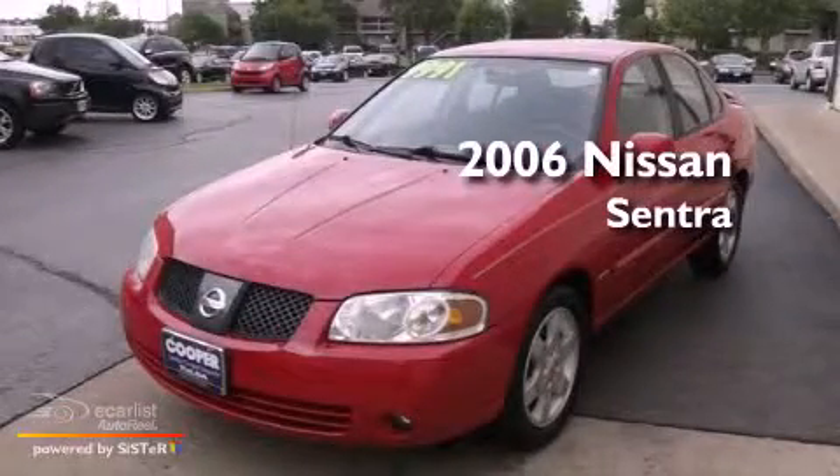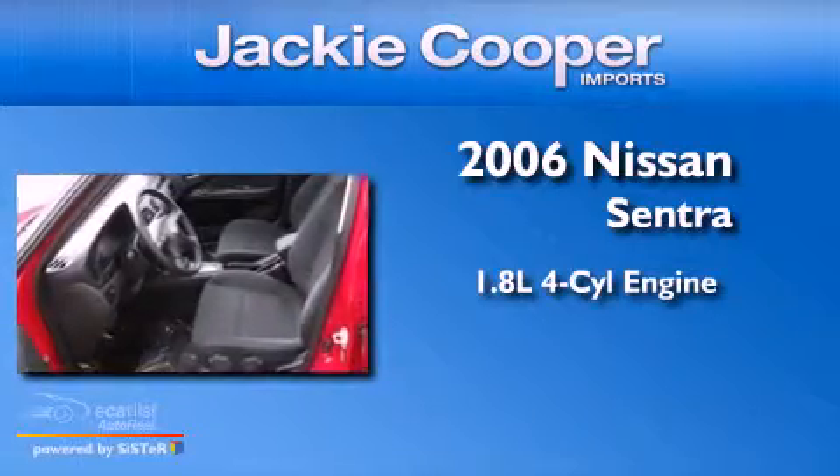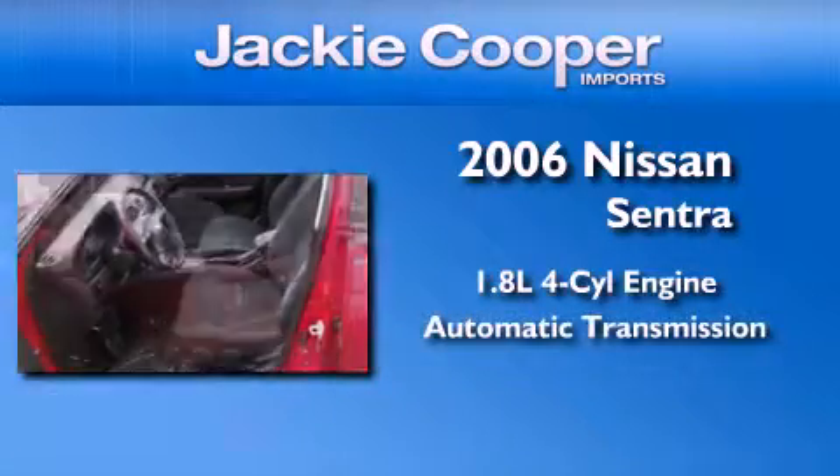This is a 2006 Nissan Sentra. It features a 1.8-liter four-cylinder engine and an automatic transmission.